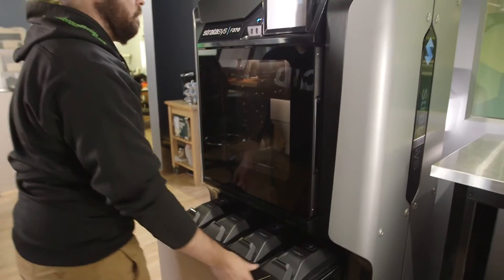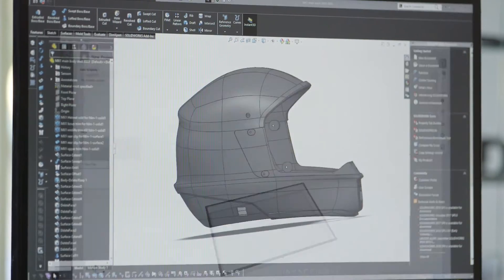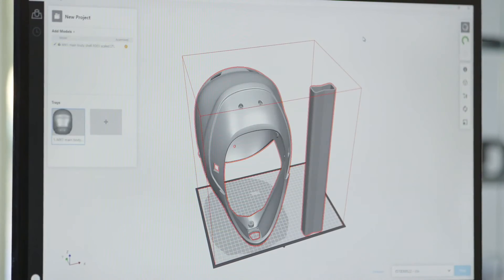We've been 3D printing different parts for about 10 years now, and this is by far the fastest machine we've ever used. Change materials fast, change heads fast, change builds fast. You can drag and drop the files directly from SOLIDWORKS.